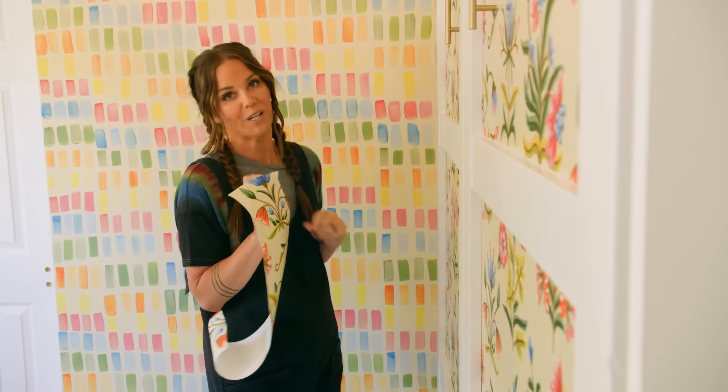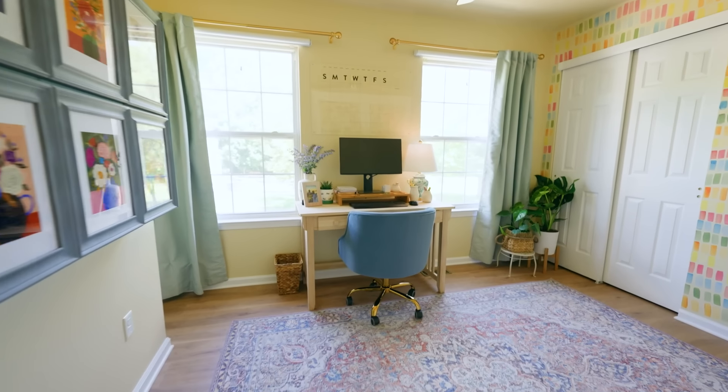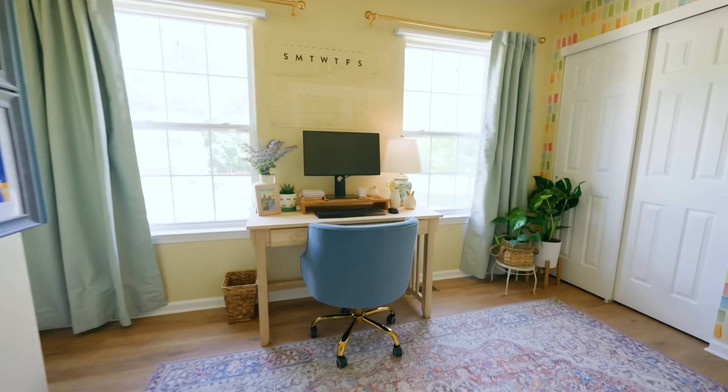This is a multipurpose space, so we're actually going to do two reveals. On the count of three, you can open your eyes. Oh my God — that's amazing! This is a different home. It's so cute, and it's very English tea, like you said. I can't believe this is my house. It feels so different — it feels brighter, it feels more colorful, it feels so much more you.